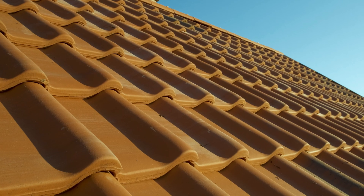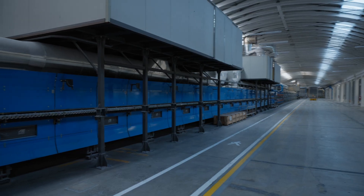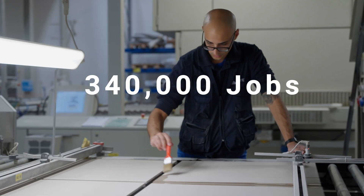Ceramics. Their production is one of Europe's oldest industries. Today, the sector is a giant, worth over 30 billion euros each year and supporting almost 340,000 jobs.